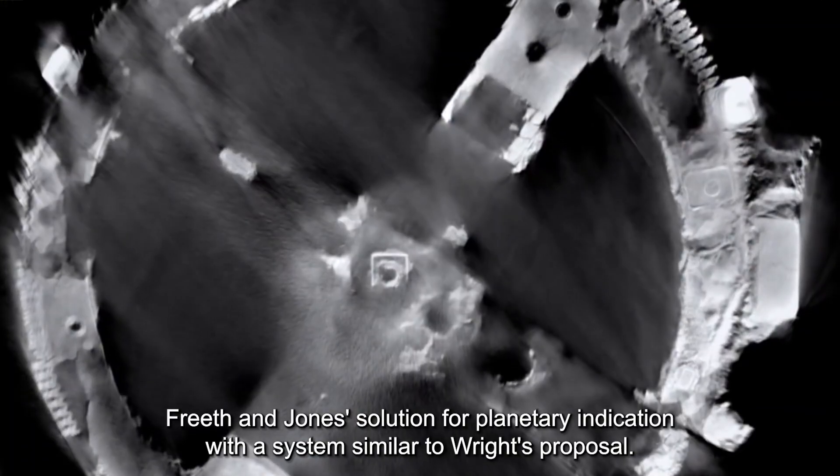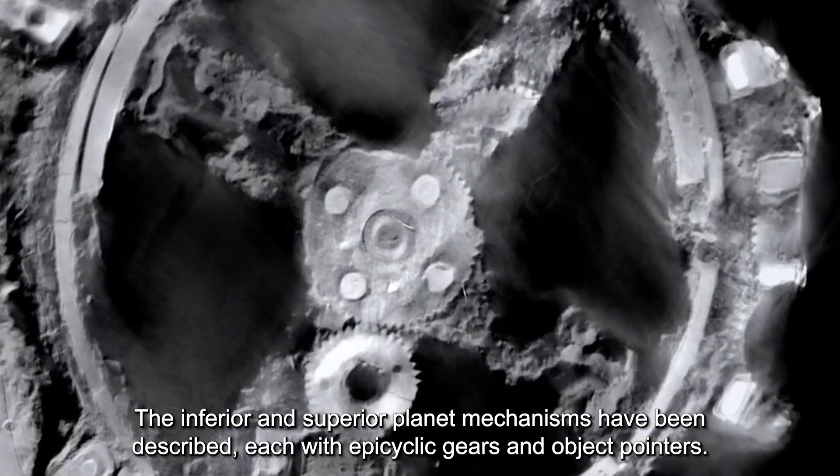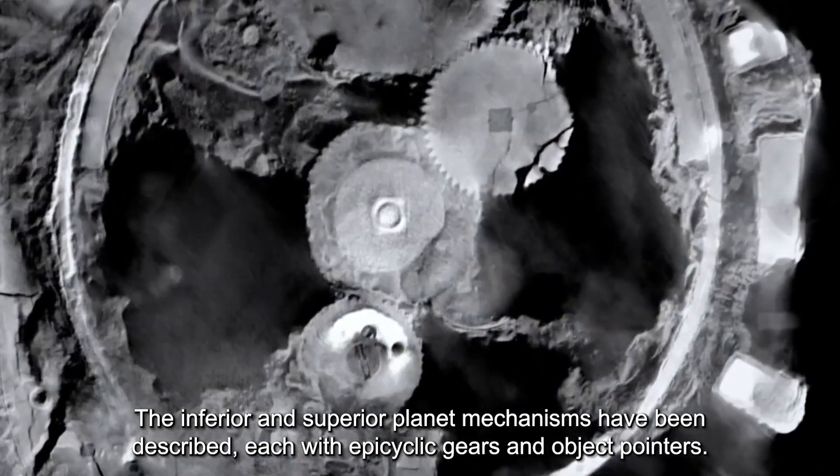Freeth and Jones' solution for planetary indication uses a system similar to Wright's proposal. The inferior and superior planet mechanisms have been described, each with epicyclic gears and object pointers.